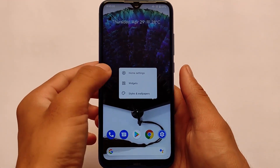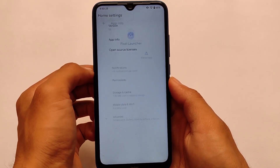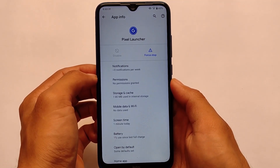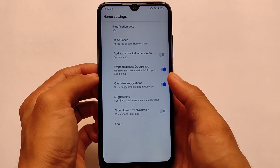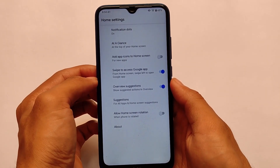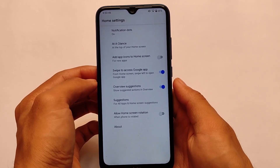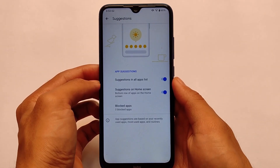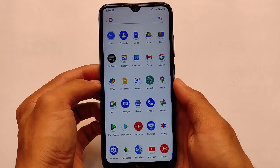This ROM doesn't include any kind of customizations. First of all, talking about the default launcher — it comes with the Pixel Launcher. If you're looking for a custom ROM with all the pixel goodies, the features you get on a Pixel device, this might be for you. It comes with all the pixel apps and the Pixel Launcher pre-installed. The Pixel Launcher has some features but doesn't include app drawer customizations or other launcher customizations you sometimes get in other custom ROMs.